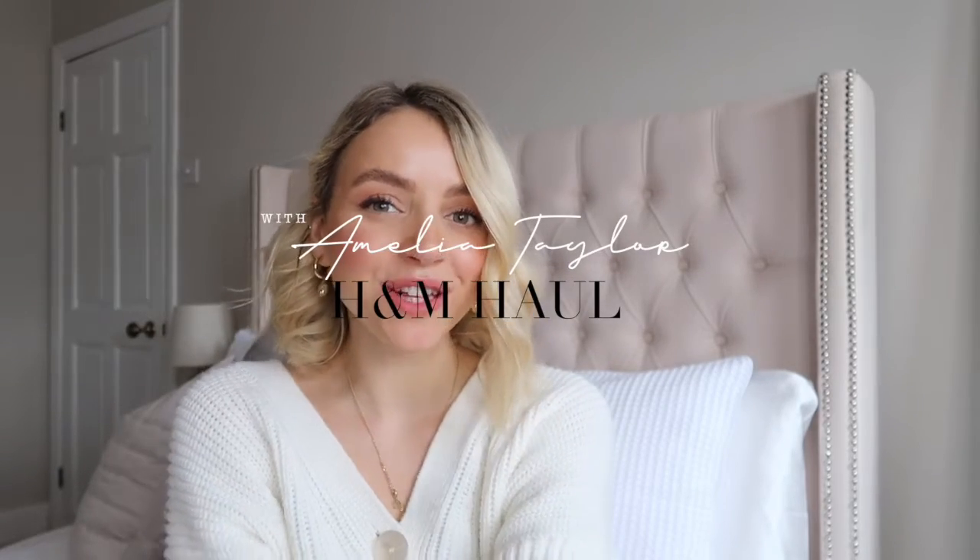Welcome back to my channel, thank you so much for joining me. Today I'm doing an H&M haul — my first H&M haul of 2021, so it's really exciting. I've done this haul a little differently; the theme is neutral, cozy, and comfy outfits to wear at home and for walks. Everything is very neutral and cream, colors people sometimes shy away from, but these pieces are absolutely gorgeous.